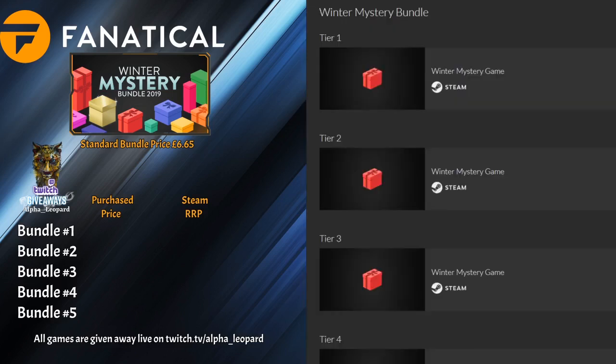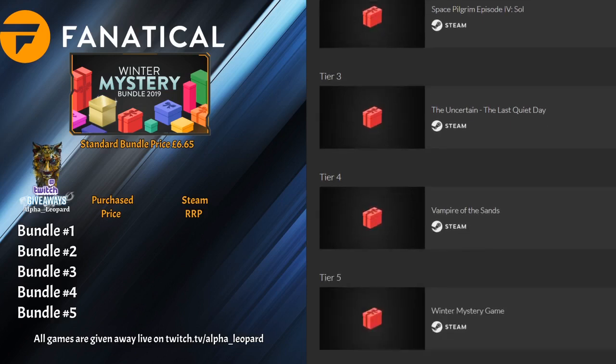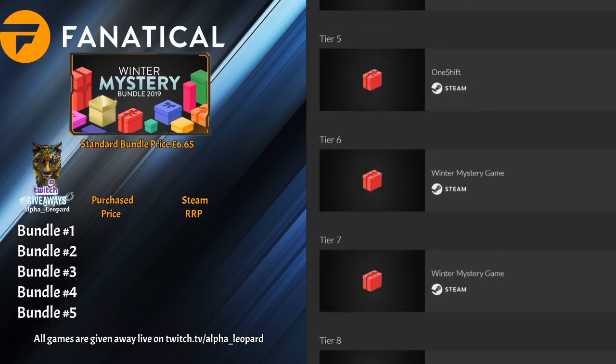It is good that you managed to get the go-ahead from publishers about releasing to the public what is actually in the mystery bundles. So without further ado, let's start opening some keys. Number one is Leisure Suit Larry, number two is Space Pilgrim, number three is The Uncertain: The Last Quiet Day, number four is Vampire of the Sands, number five is One Shift, number six is Tomb Raider 4, and number seven is The Dead Dynasty.